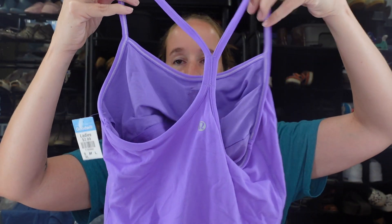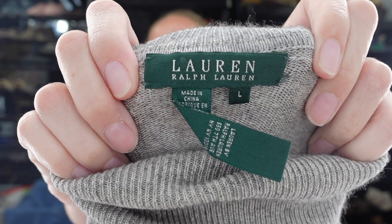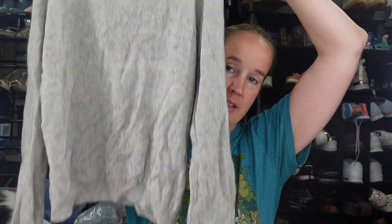Here's the other Lululemon tank top — solid purple, Power Y style, size six. So the sizes are a four and a six; I'll measure the one I couldn't find the size on. Next is a Lauren by Ralph Lauren open-front sweater. It's a silk cashmere blend, size large, just a gray very lightweight style. With fall coming up, sweaters are going to sell really well.